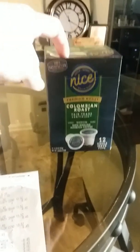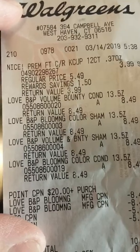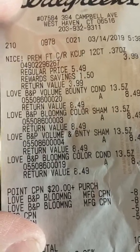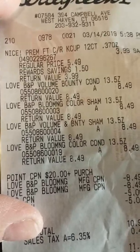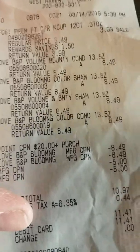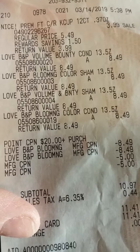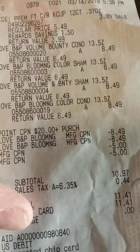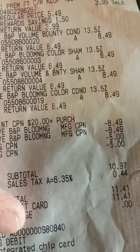Here's my receipt. You're going to see that it's a bit more because of course you guys know I love my coffee and I picked another one up for $3.99, but I'm not counting that in the whole purchase. So you see the coffee there for $3.99 and you see the Love Beauty and Planet products there each at $8.49.